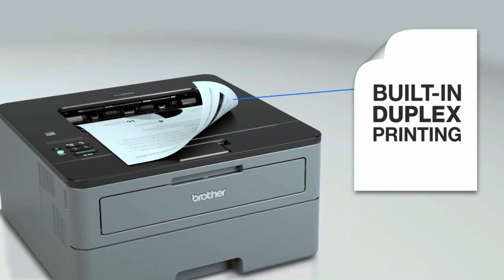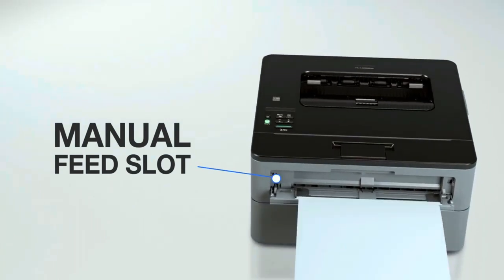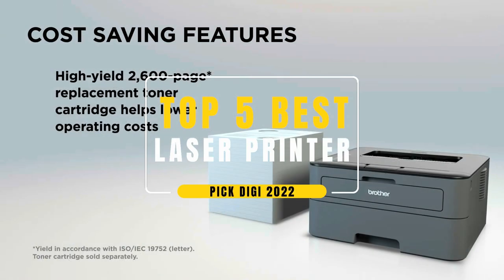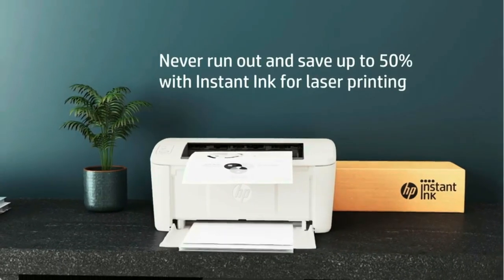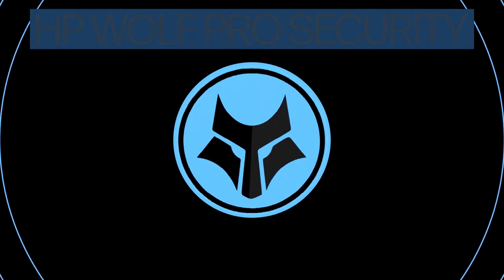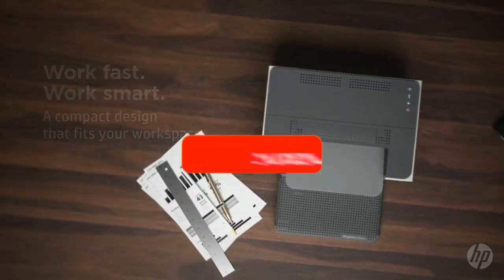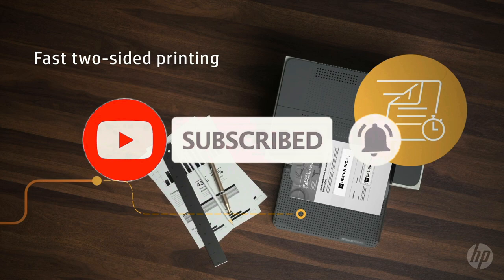Hi everyone, this is Alex, welcome back to Pick Digi. In today's video we will take a look at the top 5 best laser printers on the market right now. If you're new to the channel, welcome to Pick Digi — we analyze the best cutting-edge accessories on the market and advise you on the best options depending on your different needs. All of the products mentioned are linked in the description below.